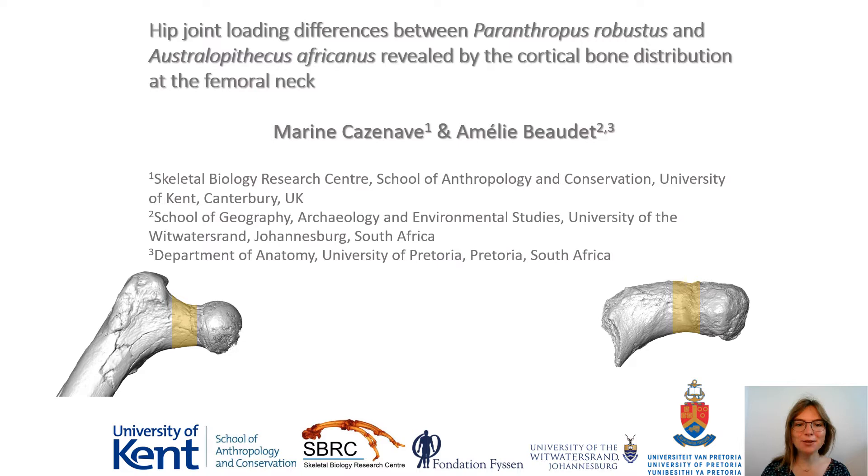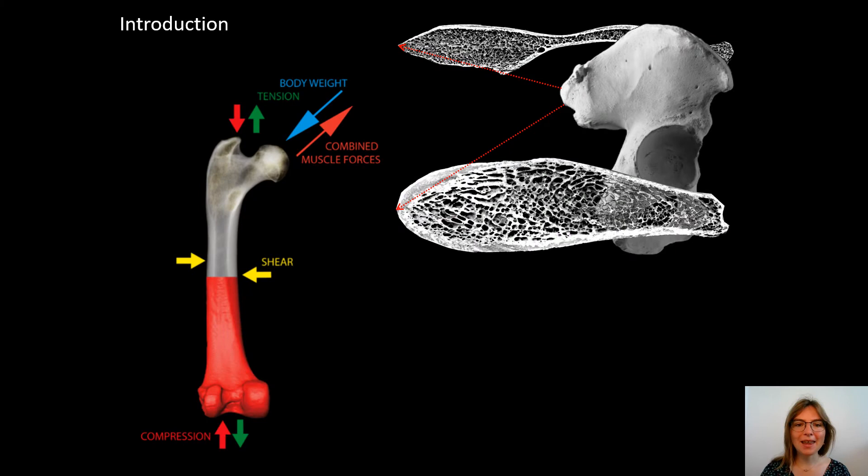Good day ladies and gentlemen. I'm pleased to present our study and first results of the cortical distribution of the femur neck in Australopithecus africanus, in comparison to the already published evidence of Paranthropus robustus, and the taxonomic and biomechanical perspectives of the study.